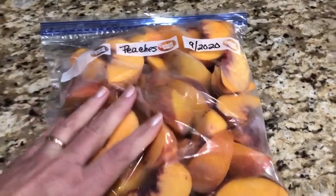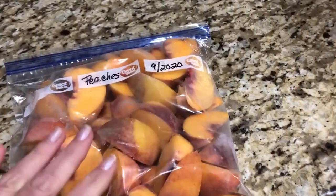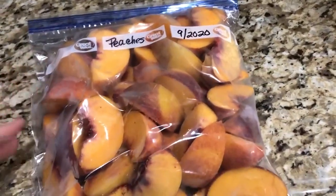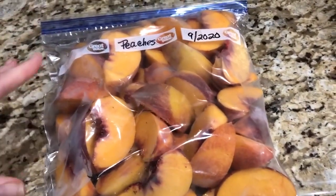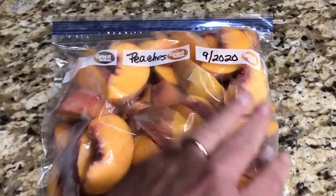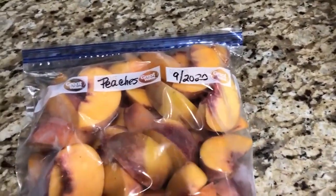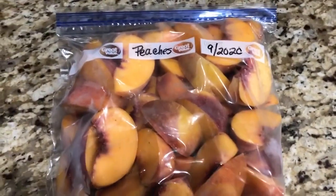Here's a nice bag of frozen peaches. Always be sure to label anything you store away, because after a while you forget what it is. Also put the date on there — I've got September 2020. And today actually is Diana's first birthday.